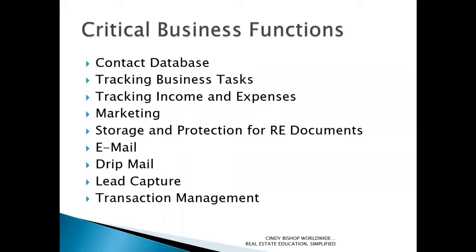We'll start with the critical business functions, and most of this probably won't be a shock or surprise to any of you listening today. You need to have a contact database. You must be able to track your business tasks, your income and expenses — especially this time of year as we're preparing for tax season. You must be able to market effectively, store and protect all of your real estate related documents, especially sensitive documents with private client information.